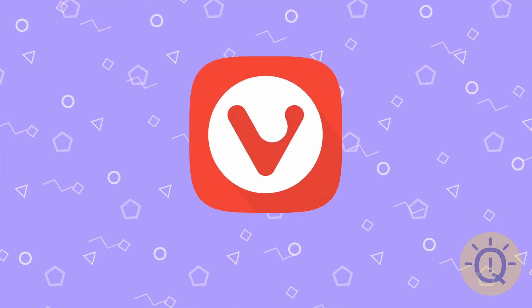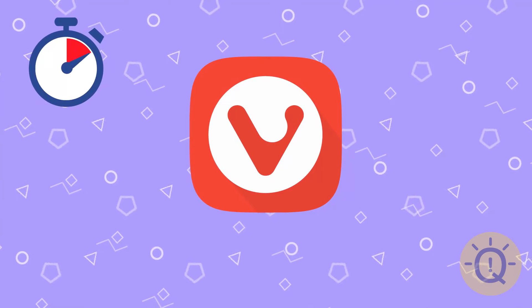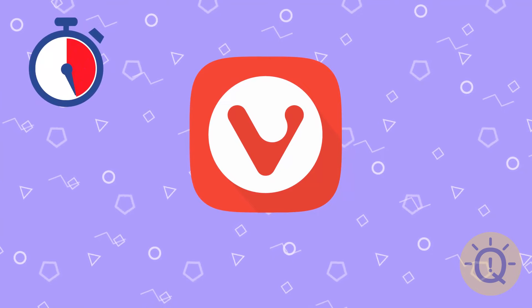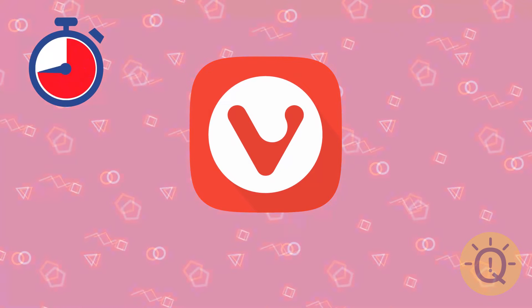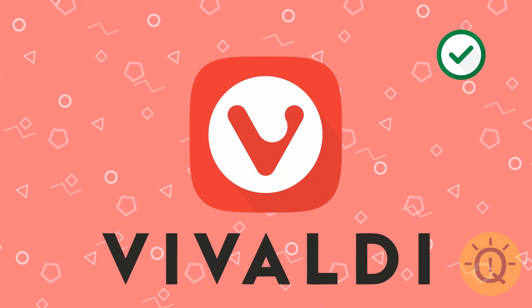What do you think about this one? Have you ever seen it before? That's Vivaldi, a web browser.